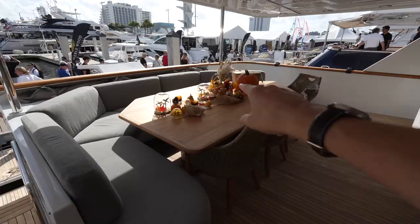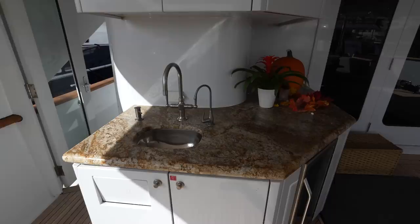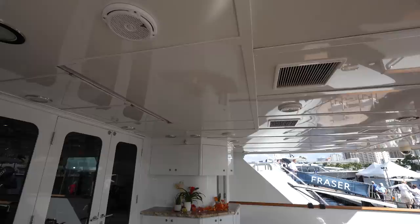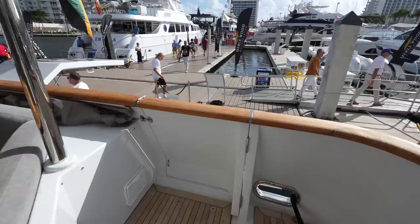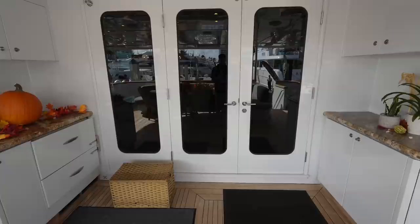Here you can see the beautiful aft deck. You have a huge teak table right here, so all 12 guests could easily dine at this table. You have the bar area set up over here with drawer refrigeration, a wine or drink fridge, and a sink. It looks like there is a space for a TV to drop down right here. Peering down you'll see the swim platform with a couple of sea bulbs on display, and the side gate is open for guests boarding.